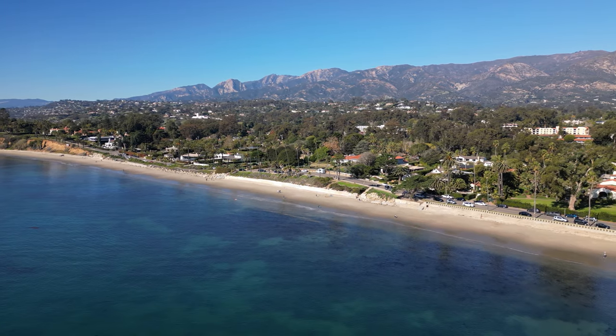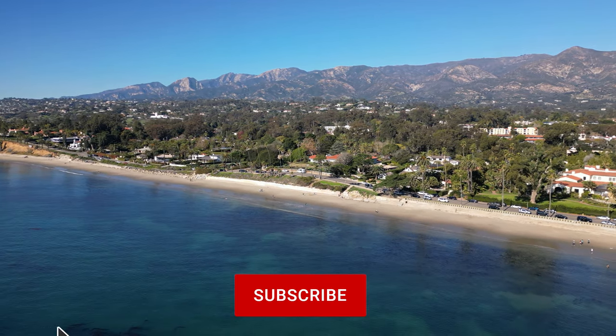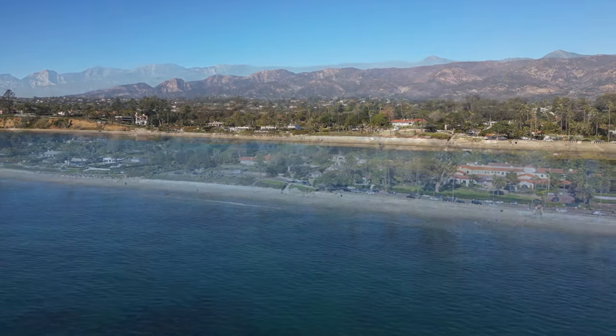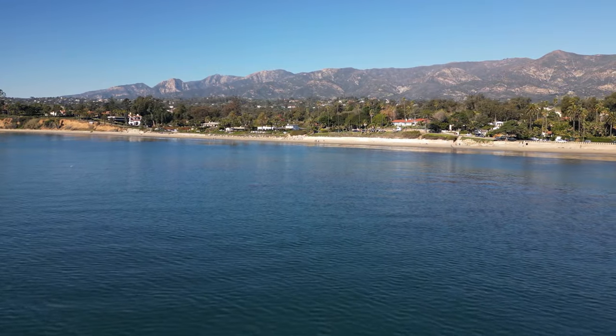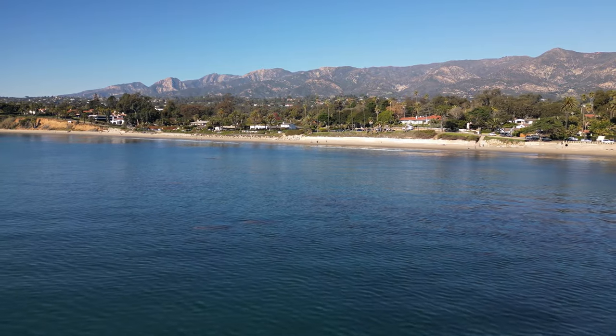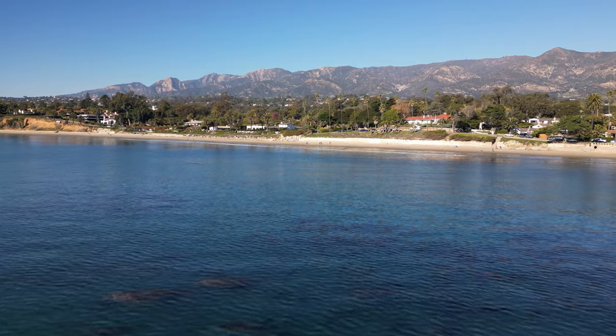This is the first in a series of videos I'm going to be putting out, geared towards flying over Santa Barbara and understanding the nature of this beautiful community via air, via the drone. So without any further ado, let's dive right into it.